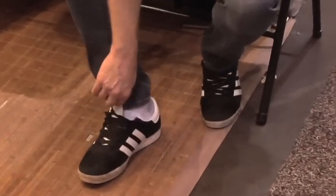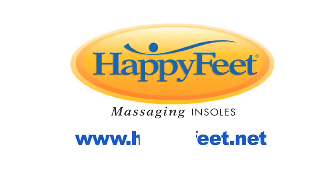So be sweet to your feet. Order yours now. Visit happyfeet.net.